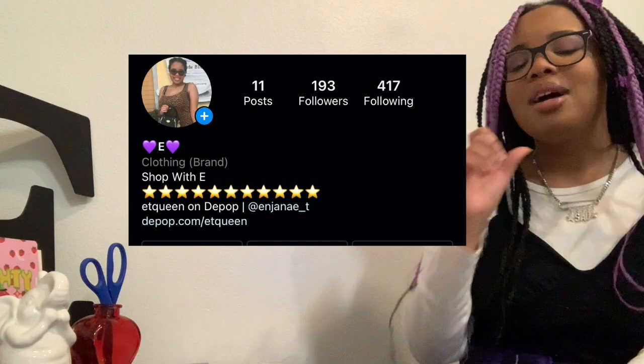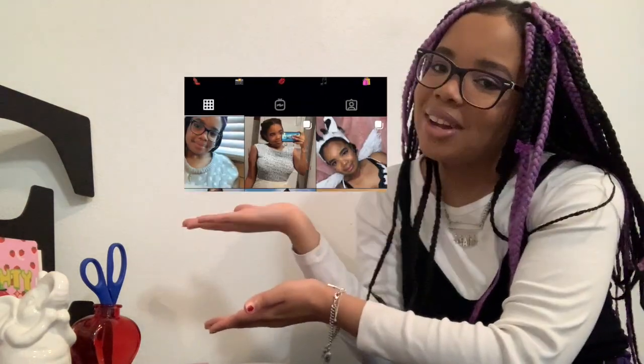I'm going to be showing you all my favorite Depop finds of 2020. If you don't already, follow my Depop Instagram and my main Instagram. Without further ado, let's just get started.